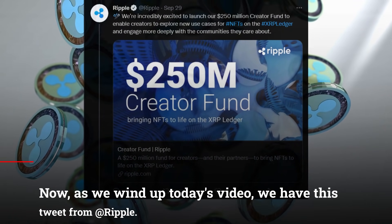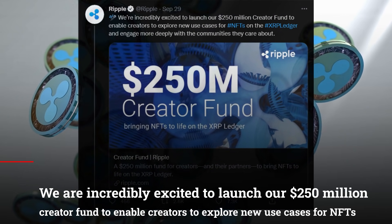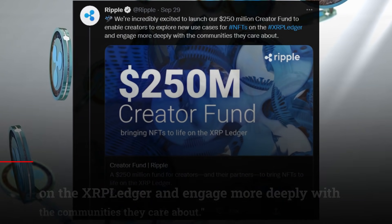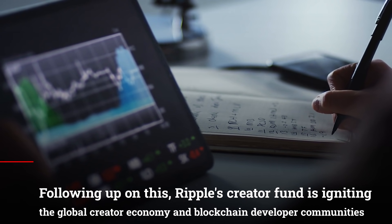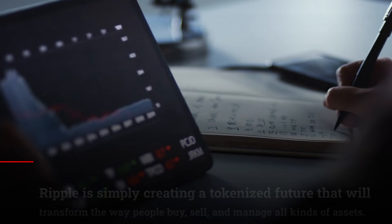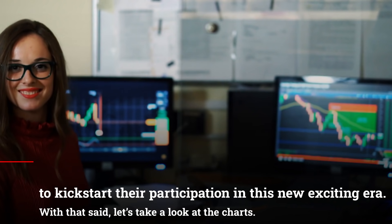As we wind up today's video, we have this tweet from Ripple. Ripple announced through their Twitter page: We are incredibly excited to launch our $250 million creator fund to enable creators to explore new use cases for NFTs on the XRP Ledger and engage more deeply with the communities they care about. Ripple's creator fund is igniting the global creator economy and blockchain developer communities. Ripple is creating a tokenized future that will transform the way people buy, sell, and manage all kinds of assets, committing $250 million to allow creators and their partners to kickstart their participation in this new exciting era.